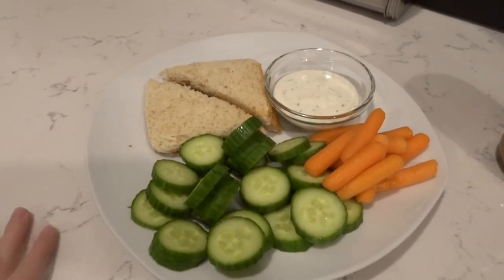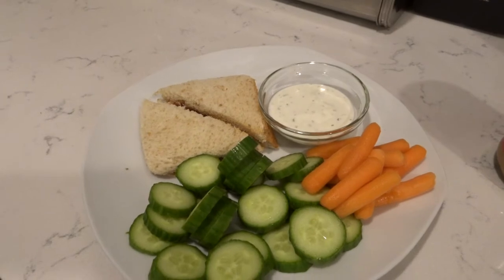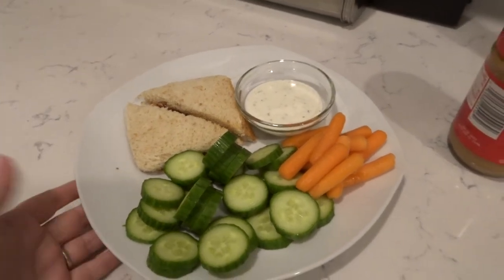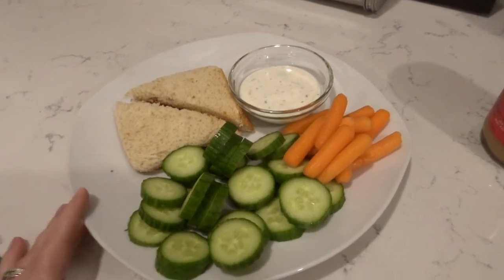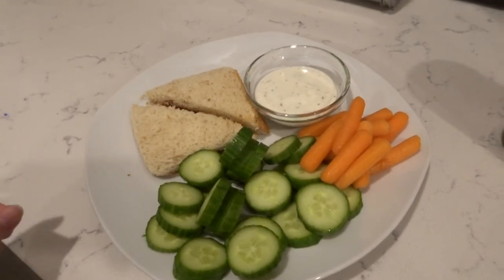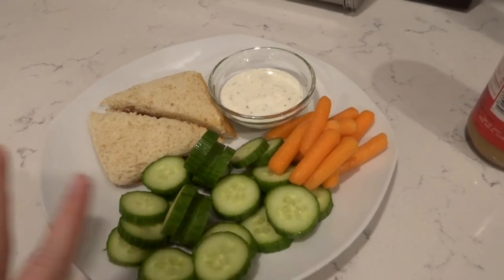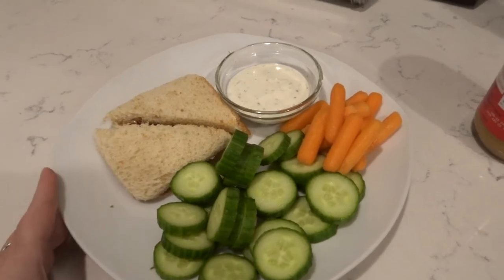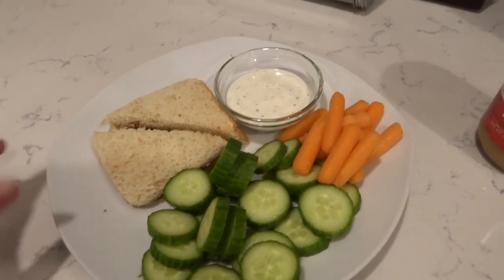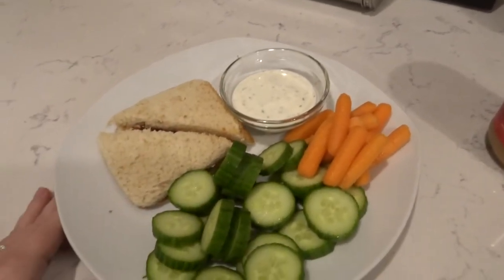So I almost forgot to film dinner tonight and dinner was just a bunch of easy leftovers. This is actually my little guy's plate — it's a peanut butter and jelly sandwich. Usually we have this for lunch; he'll have a ham and cheese sandwich or a peanut butter and jelly and he'll have cucumbers or carrots or something on the side. So I just put all of this on the side — I don't think he'll eat all of these, but they're there at least. And some ranch to dip — the ranch kind of got away from me, but that's okay.